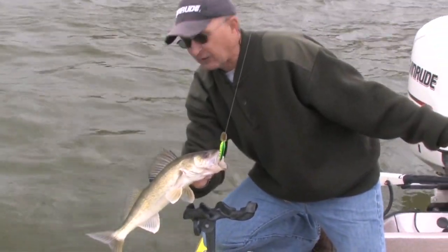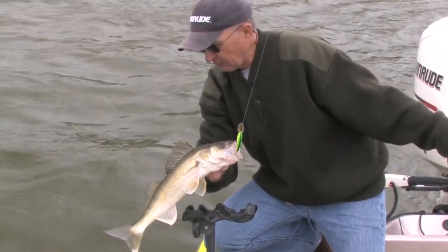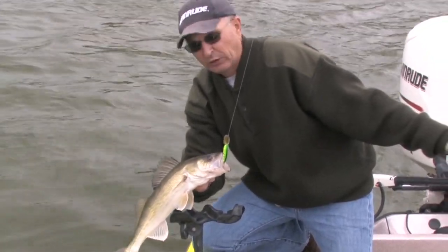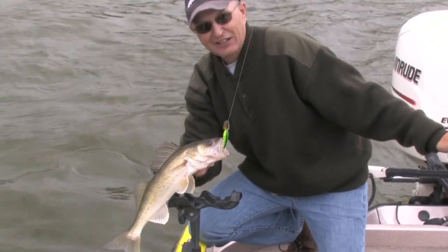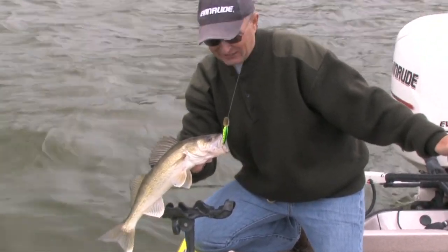Missouri River, Washburn — we're pulling cranks today. It's mid-June. This bite should stay here for another couple of weeks, really strong, and it might start to slowly taper after that. Get here as soon as you can if you want to enjoy this.